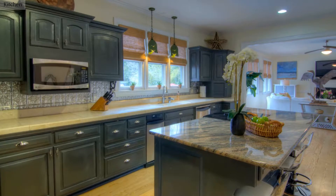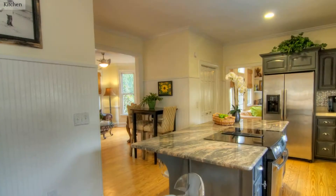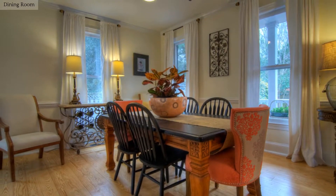The kitchen is fantastic, featuring granite countertops, stainless steel appliances and a center island. Gorgeous hardwoods and moldings accentuate the living and dining areas.